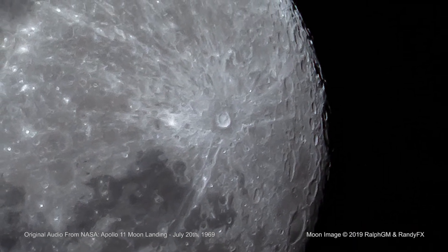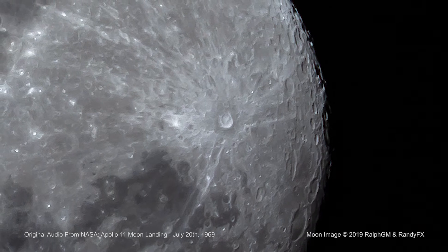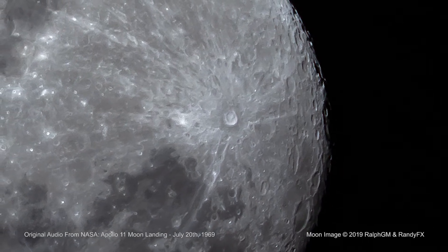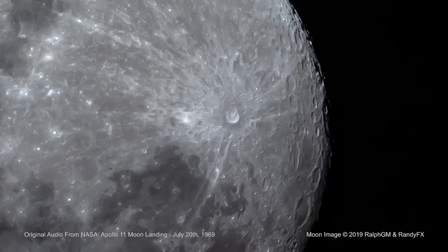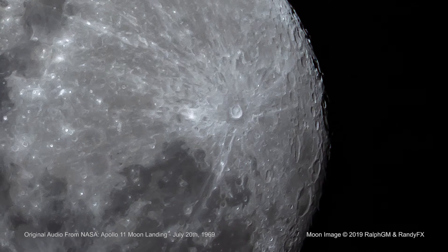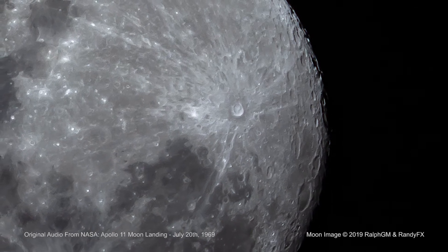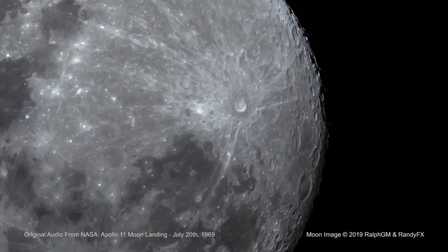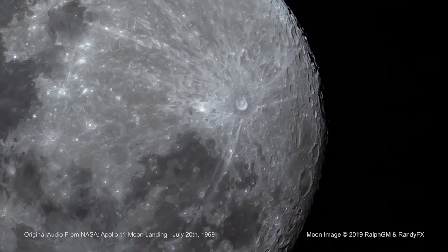There seems to be no difficulty in moving around as we suspected. It's even perhaps easier than the simulations of 1/6 G that we performed in various simulations on the ground. Hopefully no trouble to walk around.